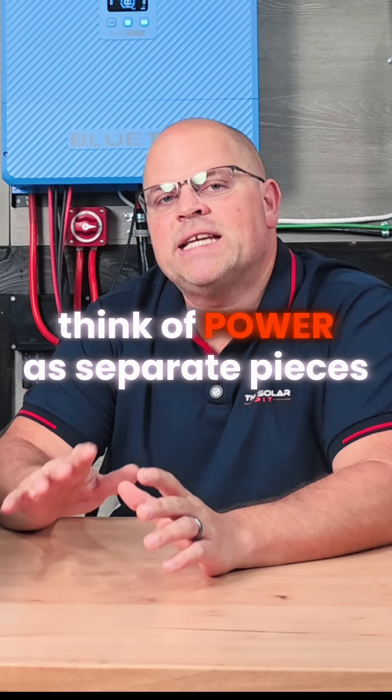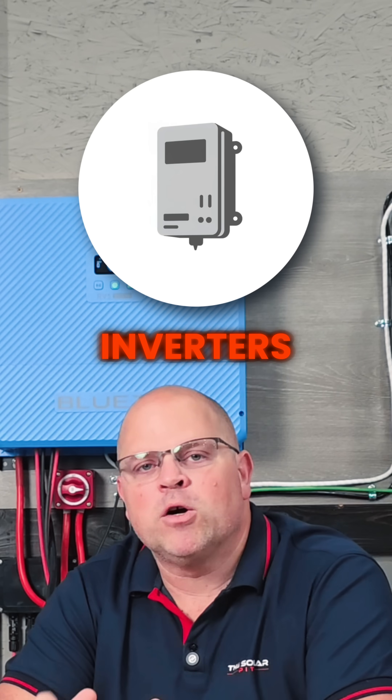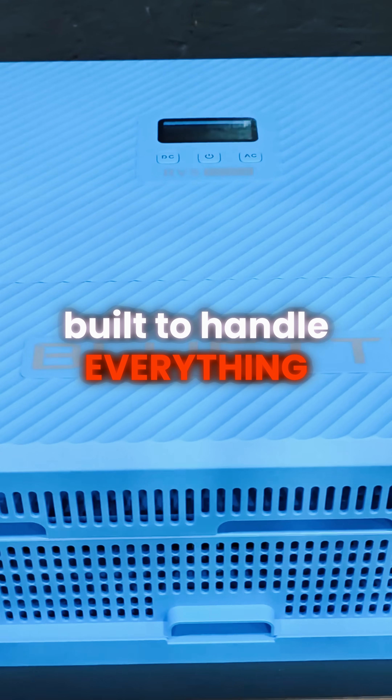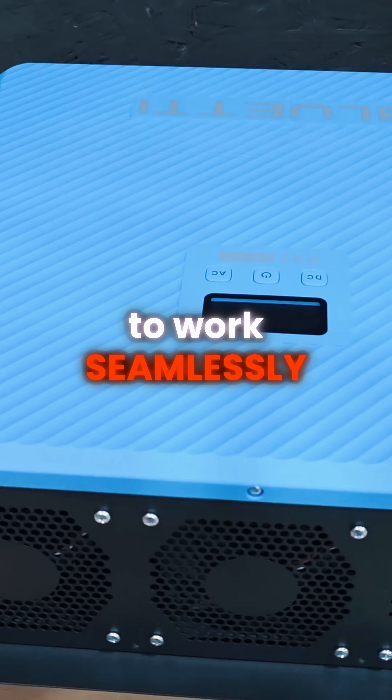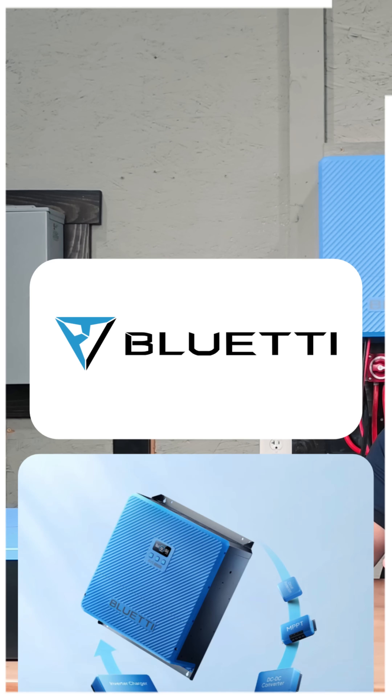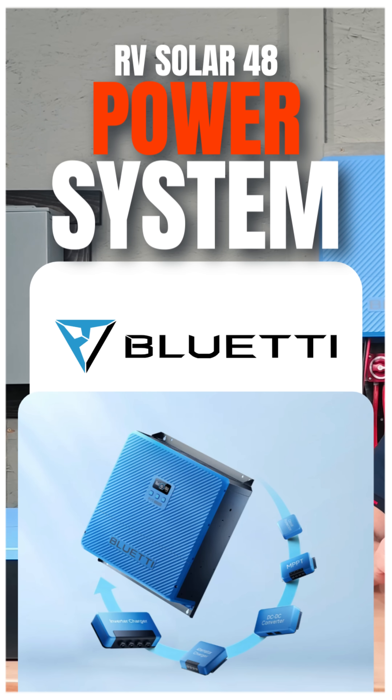Most RV owners think of power as separate pieces — batteries, inverters, solar panels. But what if there was one system built to handle everything and engineered to work seamlessly together? Today, I'm going to be doing a deep dive into the Blue Eddy RV Solar 48 Power System.